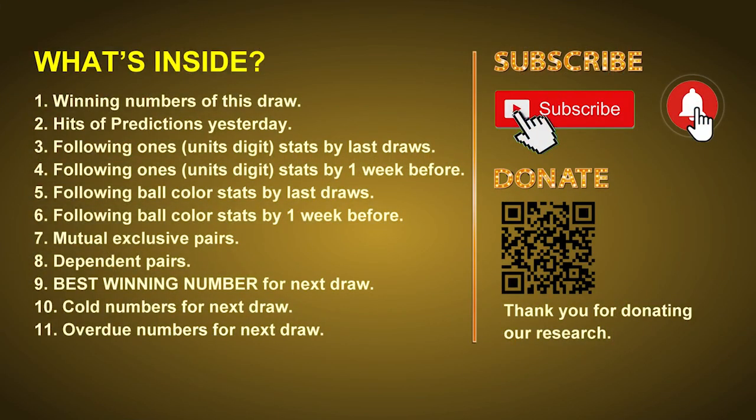Good afternoon my friends, welcome to UK 49's Tea Time Club. Here we share statistics and probability of UK 49's tea time winning numbers and maybe give you some inspiration for numbers of next draw. Please like, share and subscribe our channel if you like it, and don't hesitate to leave us comments. In this video we will tell you the draw result today, review hits of predictions we made yesterday, then do some math to find out the best ball color and best winning numbers for next draw. We will also give you tips on mutual exclusive pairs, dependent pairs, cold numbers, and overdue numbers.